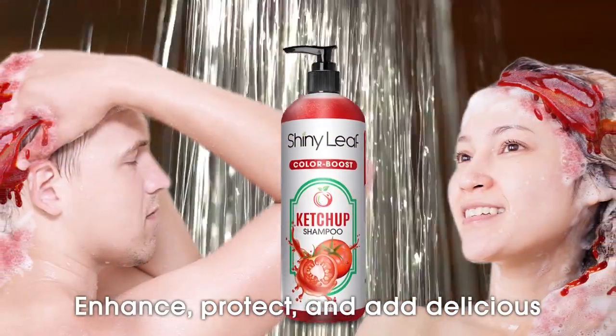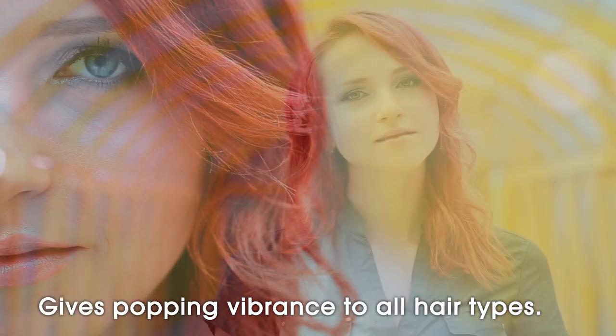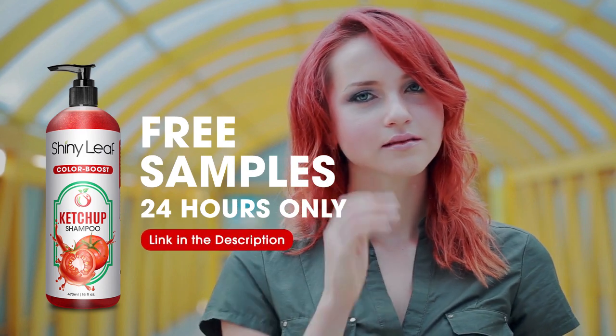Enhance, protect, and add delicious flavor to your hair color with our revolutionary color brightening shampoo — gives popping vibrance to all hair types. We're giving away free samples within 24 hours only. Claim yours by clicking on the link in the description.